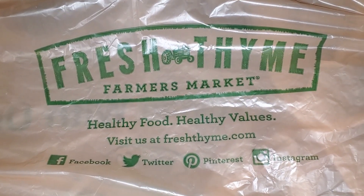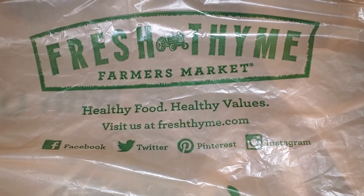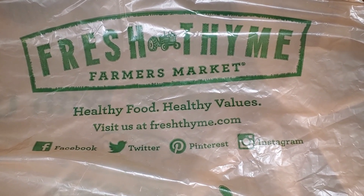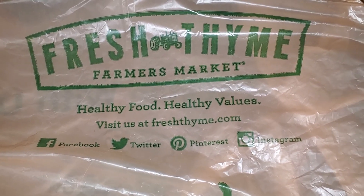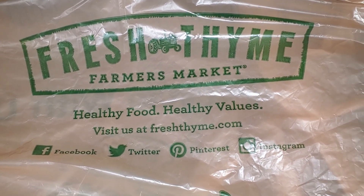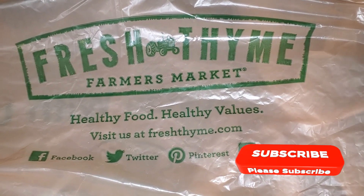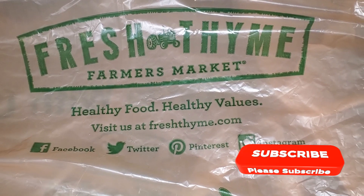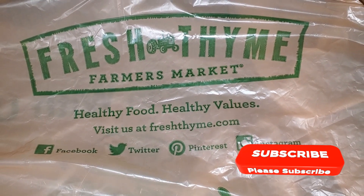If you're new to my channel, welcome. My name is Leanne and I do all sorts of videos here on my channel. I do grocery hauls, shopping hauls, shop with me's, and a lot of cooking videos. So if you enjoy those types of videos, make sure to subscribe and hit that notification bell so you're notified each and every time I upload a video. So now let's get started on my grocery haul.